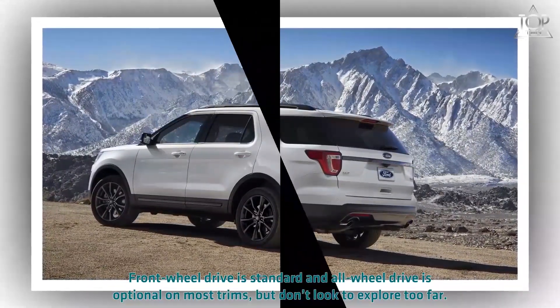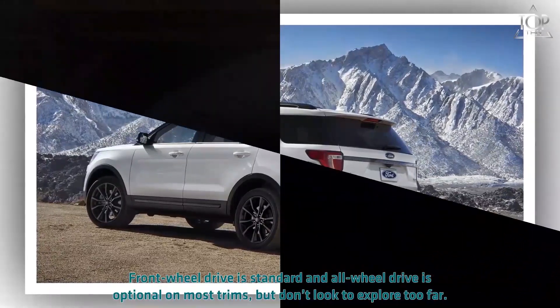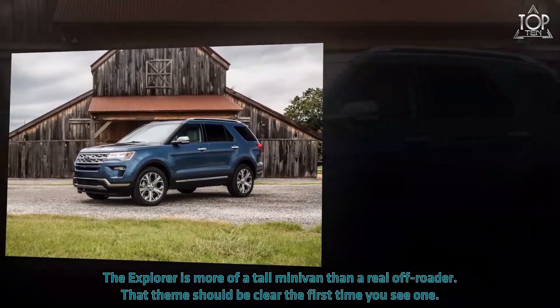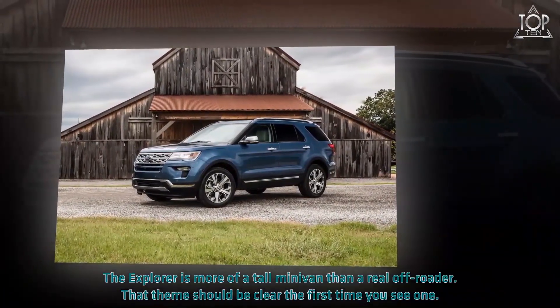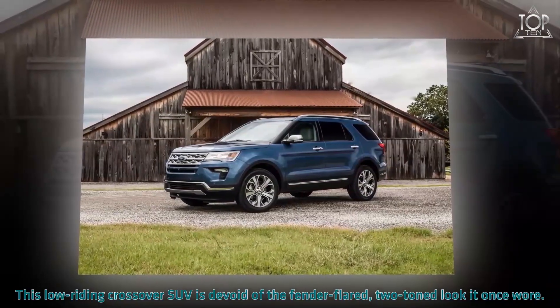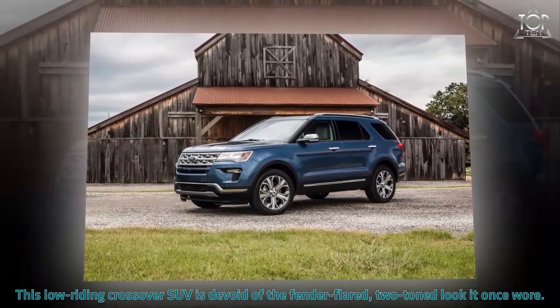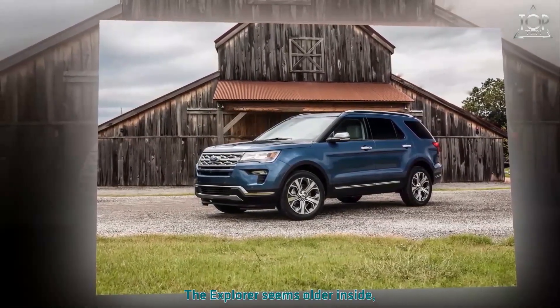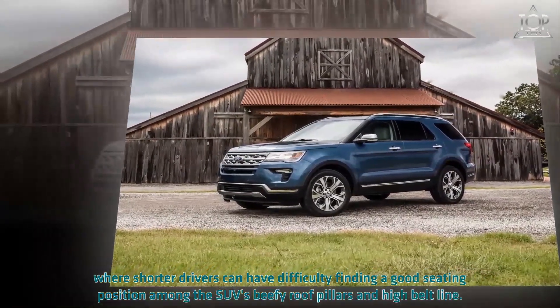Front-wheel drive is standard and all-wheel drive is optional on most trims, but don't look to explore too far — the Explorer is more of a talisman than a real off-roader. That theme should be clear the first time you see one. This low-riding crossover SUV is devoid of the fender-flared, two-tone look it once wore.